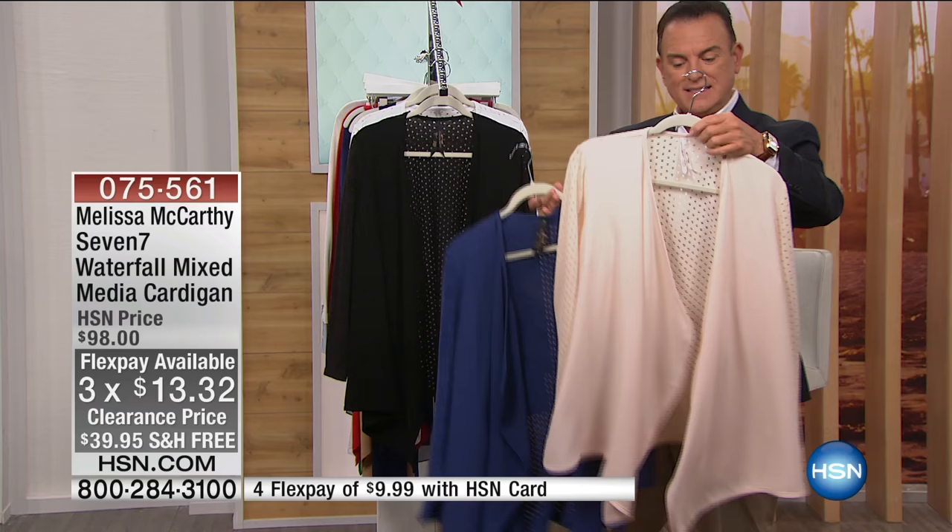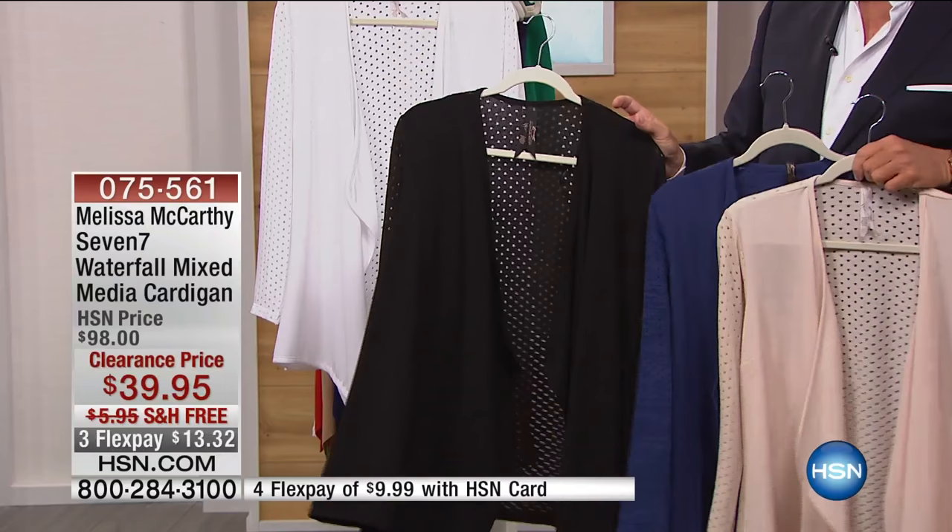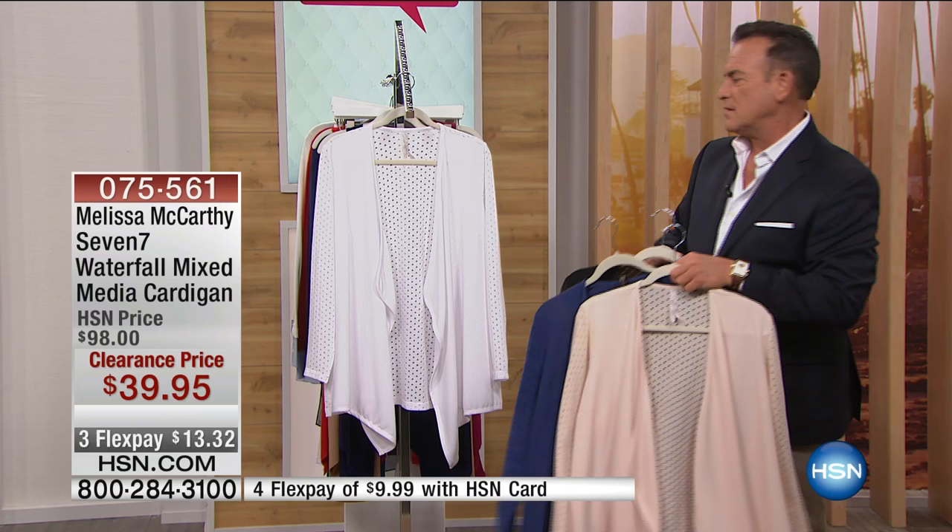It comes in four colorways: a beautiful shell color, an indigo or navy blue, black, and white. We have 50 left in both the shell and the navy. I'll use the blue to show you, because sometimes colors show up better than dark black or white.